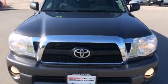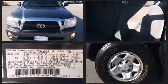Come test drive this 2011 Toyota Tacoma. This four-door, five-passenger truck has just over 80,000 miles.